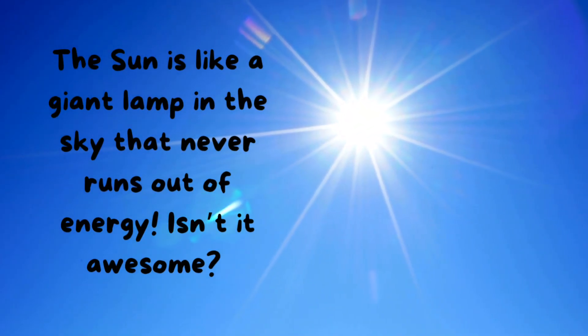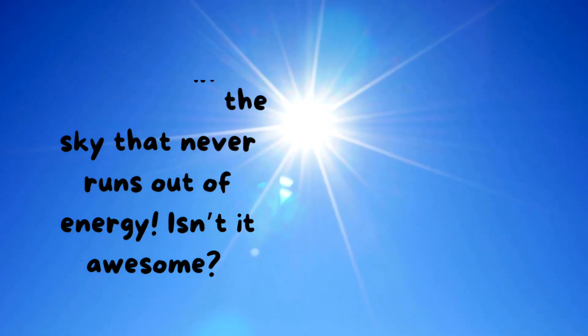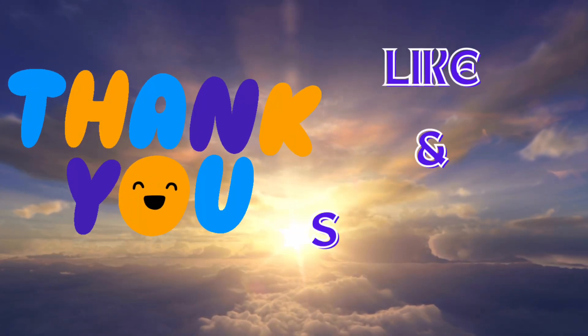The Sun is like a giant lamp in the sky that never runs out of energy. Isn't it awesome? Thank you — like and subscribe!